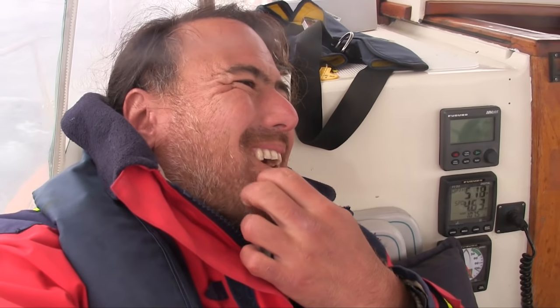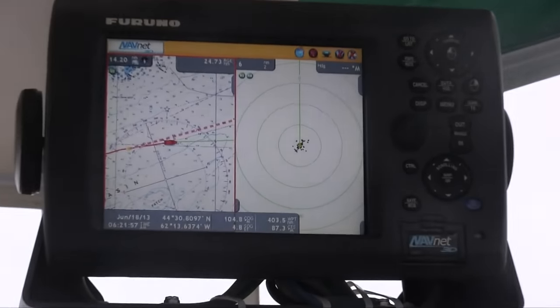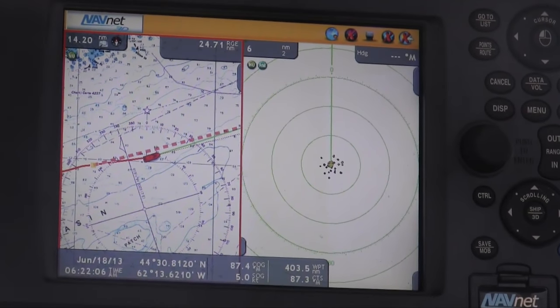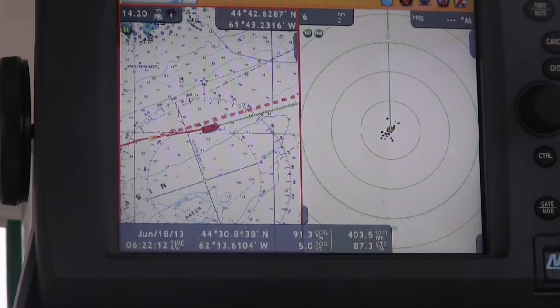It's 6:21 in the morning and it's foggy — about a mile of visibility in this fog. We have been going about five and a half knots since we left Lunenburg, in about 15 to 20 knots of wind out of the southwest, putting us on a broad reach starboard tack. As you can see, we're going east-northeast, and on the right half of the display that's the radar set to six miles out, every ring is two miles. There are no radar contacts at this time.